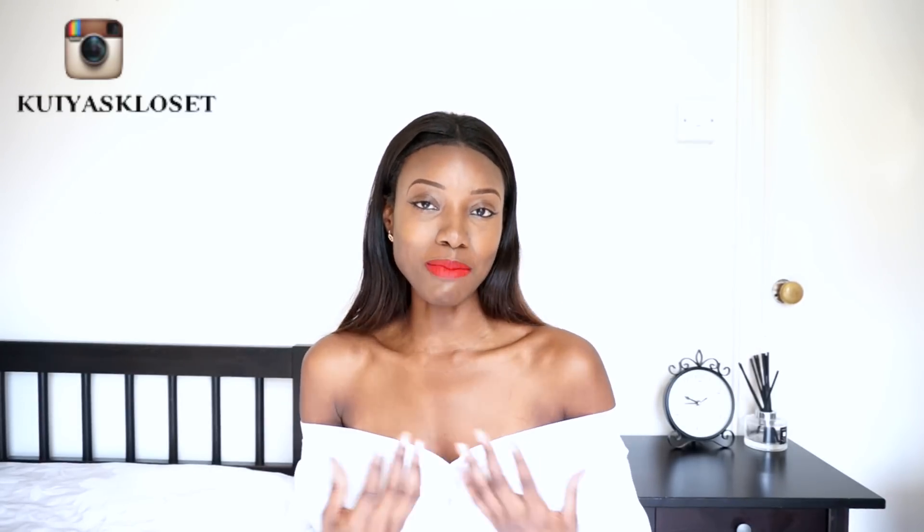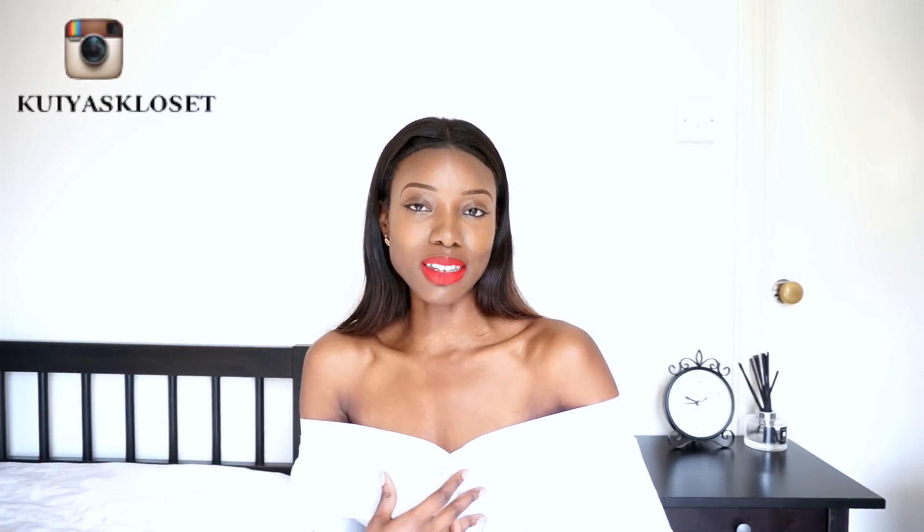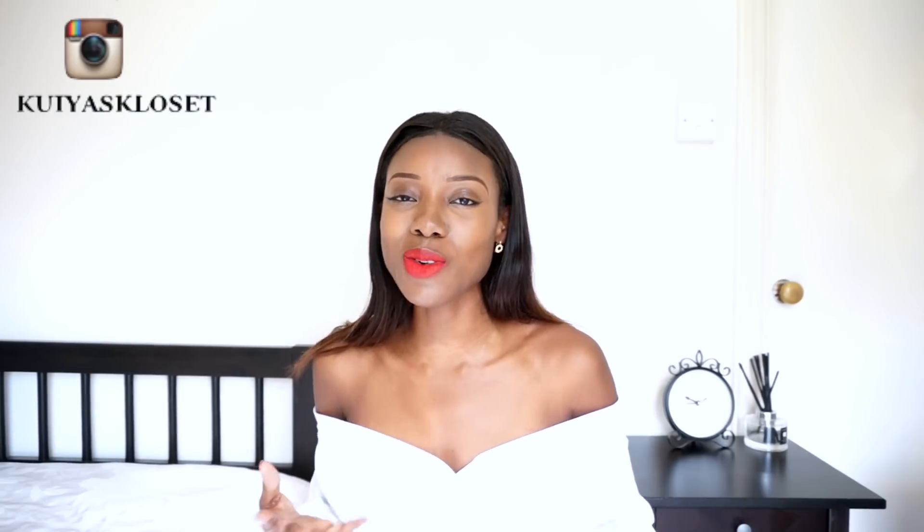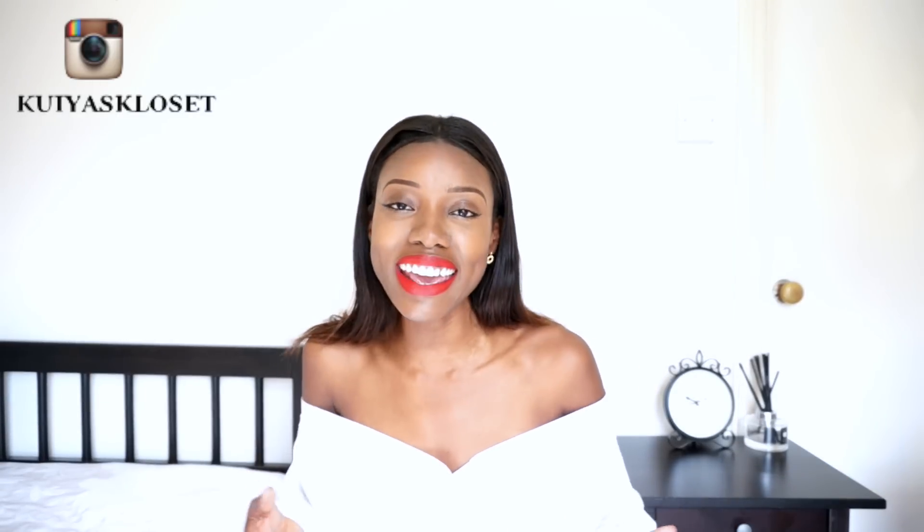I quite like the off-the-shoulder look — as you can see I'm currently wearing that style, that makeshift off-the-shoulder look with my simple white shirt. If you have any questions just ask them and I will get back to you as soon as possible. As always make sure you comment, like and subscribe. Do share if you enjoyed it and I will see you guys later.